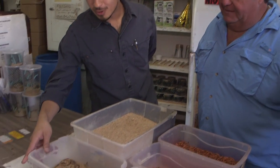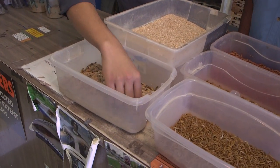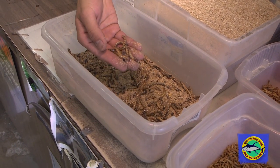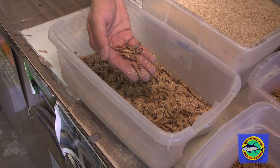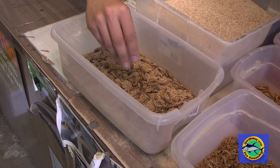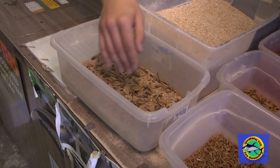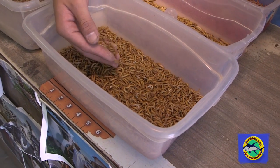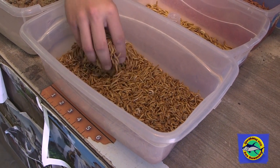Starting off with this one, this will be the super worm. This is our biggest worm and these come from Africa. This is actually the cousin of the mealworm, which is one of the main products that we sell here. So these are the African cousins of these mealworms right here — the mealworms that we sell. This is our kind of bread and butter, if you will.